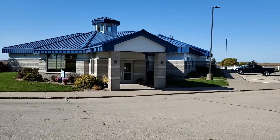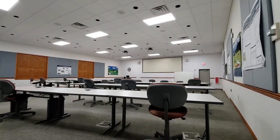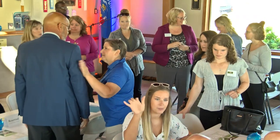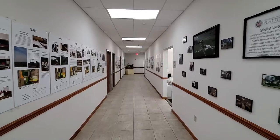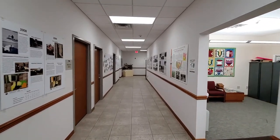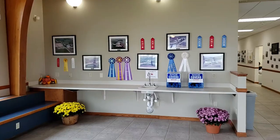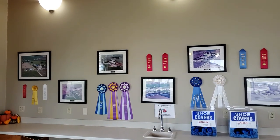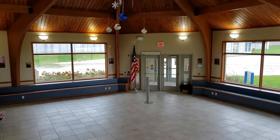The Ag Technology Center at Pioneer Farm was built in 2004 and provides a classroom, conference room, and office space for faculty, staff, and students. We host educational training, workshops, and other events with university, public, and private entities. The main hallway is lined with posters highlighting our mission, production enterprises, and agroecology research. The Quality Liquid Feeds Atrium includes historical pictures of Pioneer Farm and awards received. This facility also provides a central meeting location for visitors to Pioneer Farm.